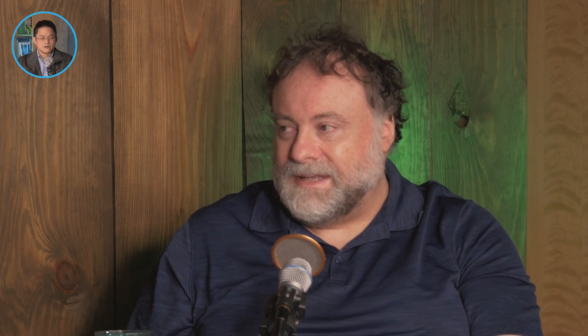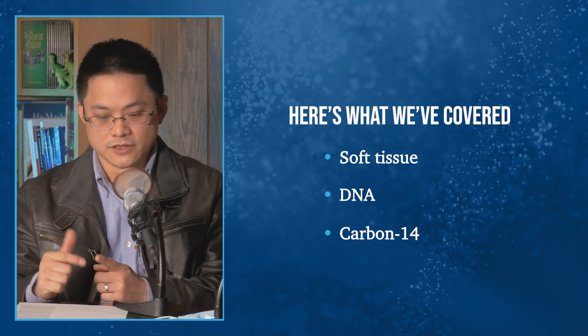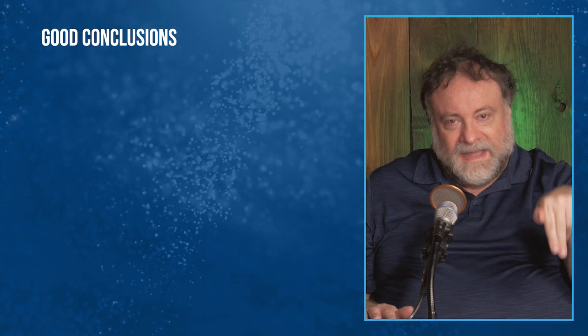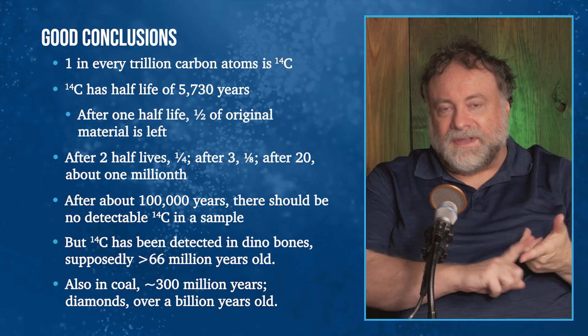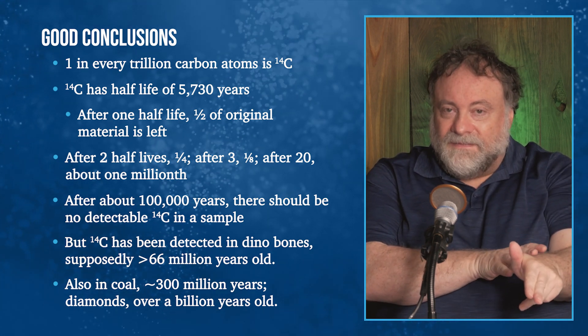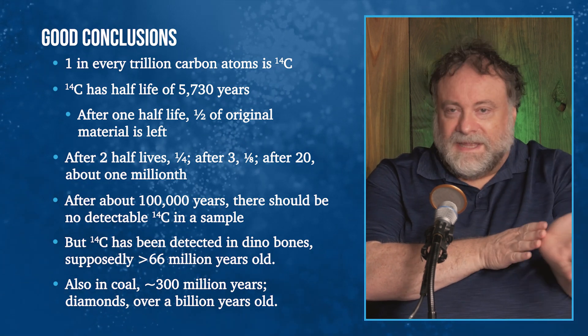In this talk we've covered soft tissue, DNA, and carbon-14. The conclusion: if we take carbon-14 as a reliable dating method — as they want us to — it shows dinosaur bones aren't millions of years old, and neither are the diamonds or the coal. Therefore the rocks they're found in can't be that old, which calls into question the whole idea that the Earth is billions of years old. All of this is consistent with the Earth being about 6,000 years old and the fossils being formed in the Flood about 4,500 years ago. We're not saying it proves it, but it is consistent with the biblical data.